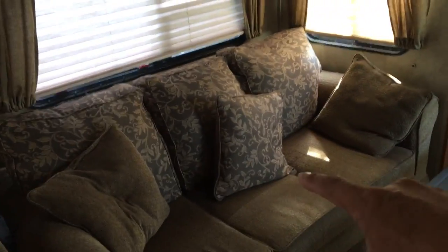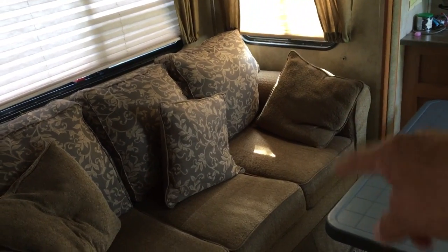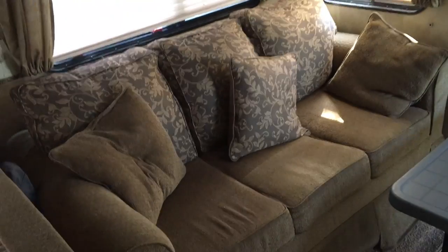This thing folds out into a double bed — we fold it out, inflate the mattress, and we can watch movies from there. Right above my head is an air conditioner, so we've got AC for when we're plugged in. That's it — that's our little trailer. It's a Keystone VR1, out of the States. We've had it for nine years — this is our ninth year. We start camping in early May usually and go right to the end of October. Lots of fun in this thing.